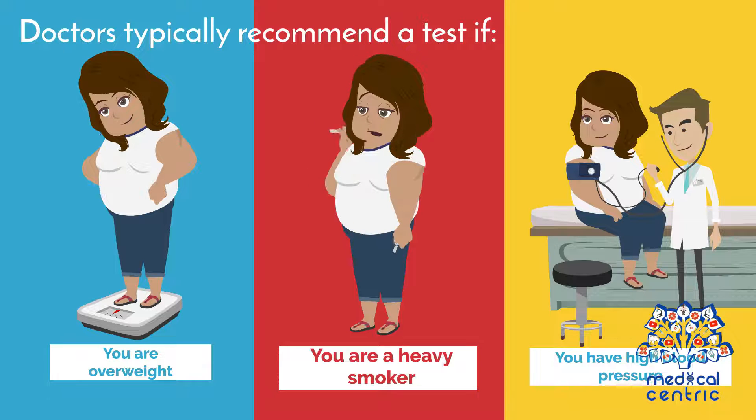Doctors typically recommend a test if: 1. You are overweight, 2. You are a heavy smoker, 3. You have high blood pressure.